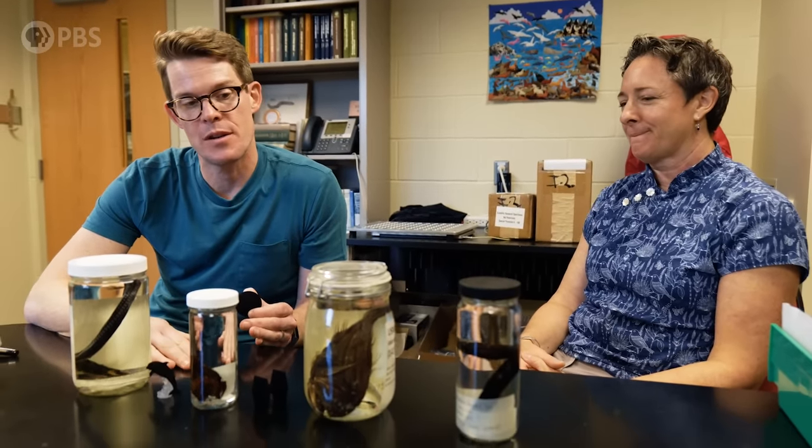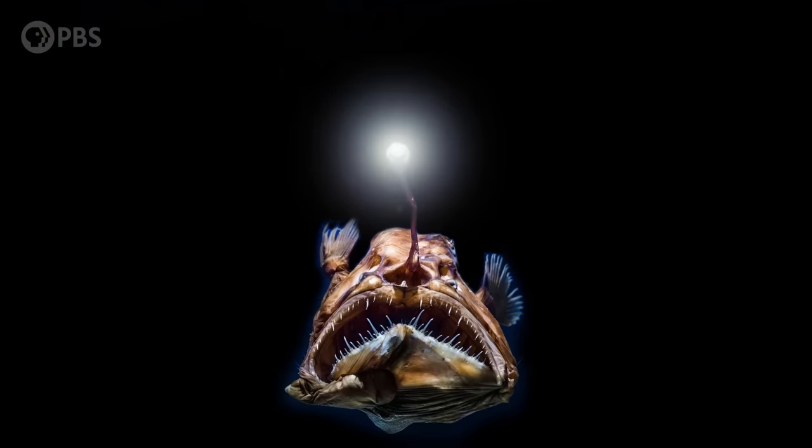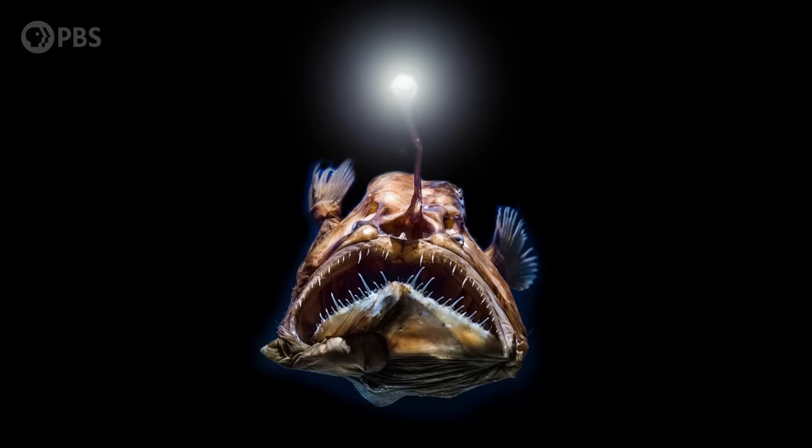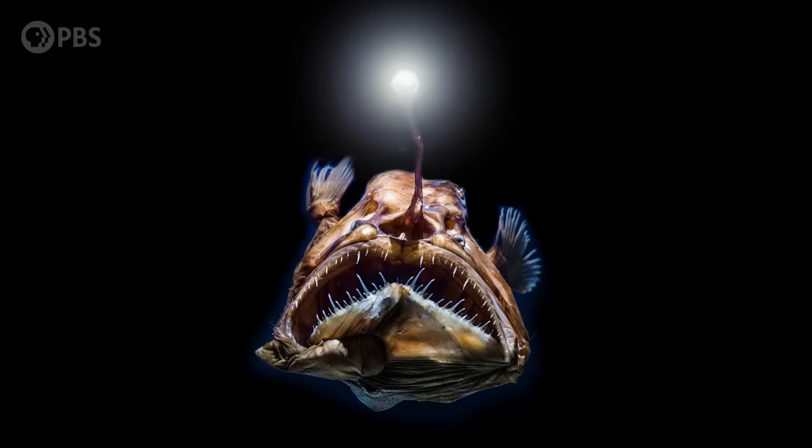I started studying these guys out of pure curiosity. I could never get a picture of these black fish — I just got these beautiful silhouettes. It's a pretty accurate name when you take a look at it. For these fish, surviving means not being seen. In the inky water at the bottom of the ocean, that may sound pretty easy, but it's actually harder than you might think.